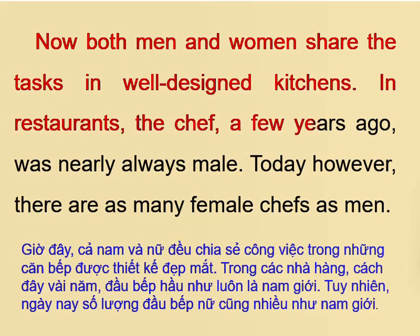In restaurants, the chef, a few years ago, was nearly always male. Today, however, there are as many female chefs as men.